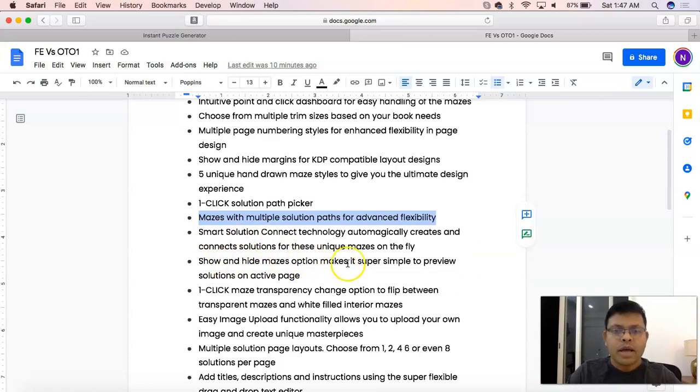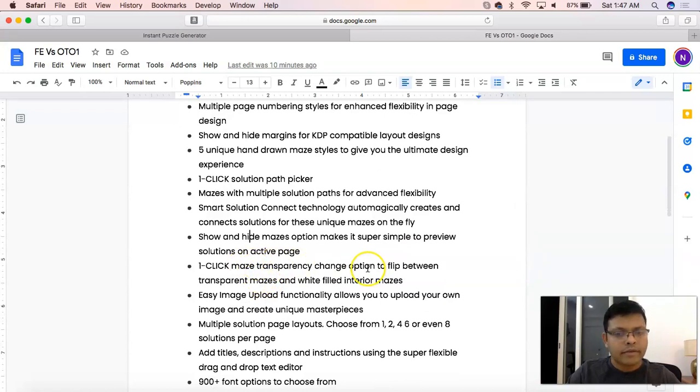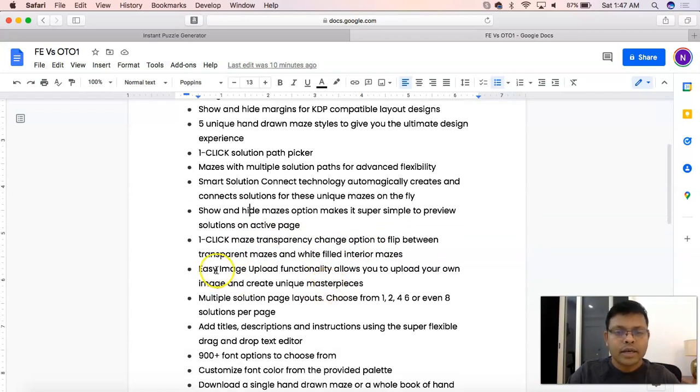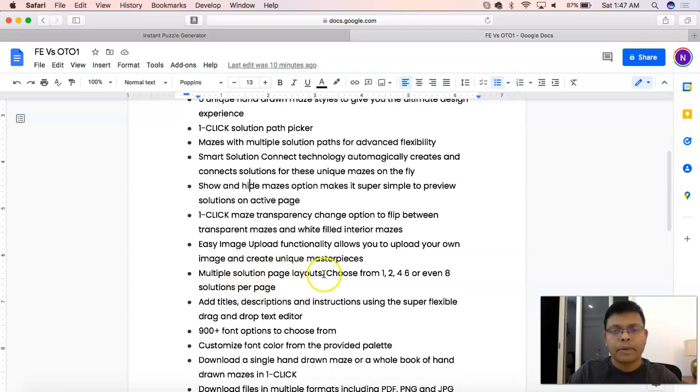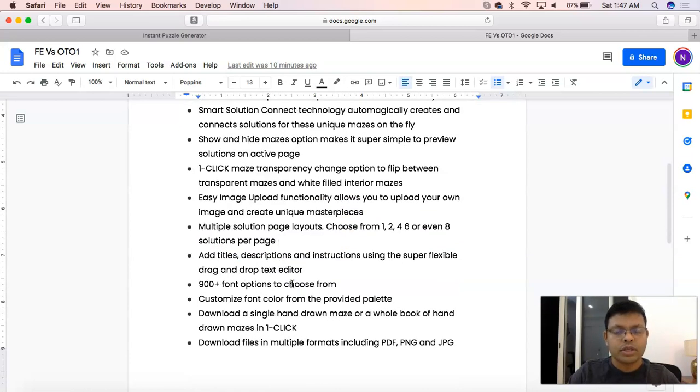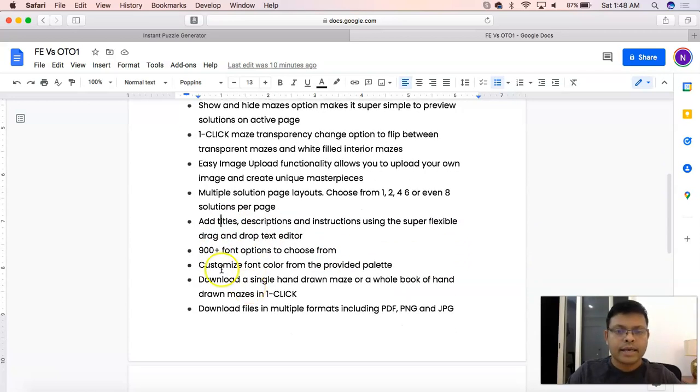Show and hide mazes option makes it super simple to preview solutions on the active page — this is discussed in the front-end video. One-click maze transparency is available in the front end. Easy image overlay functionality is again part of the front-end offer. Multiple solution page layouts, adding titles, descriptions, and instructions using the super flexible drag-and-draw text editor — all front-end features already discussed. 900 fonts also already discussed.